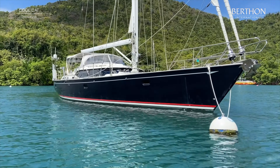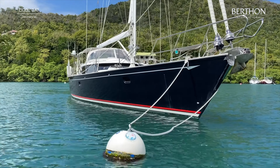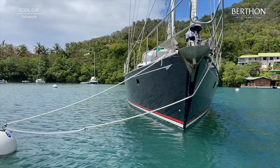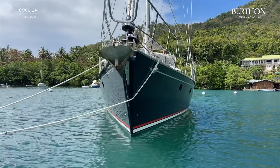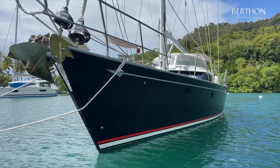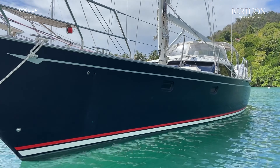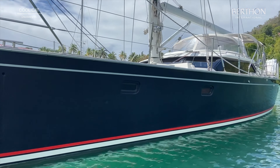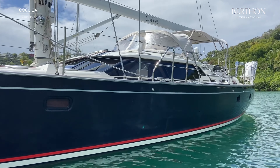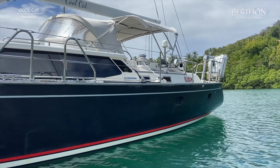Hi, my name is Sue Grant. Here we are looking at Cool Cat. She's a Discovery 55, from 2012, first commissioned in 2013, and she's hull number 41. They've made a little over 50 of these yachts, so she's a late yacht. And you're seeing her here in Grenada, in the Caribbean, looking absolutely stunning with her flag blue hull.